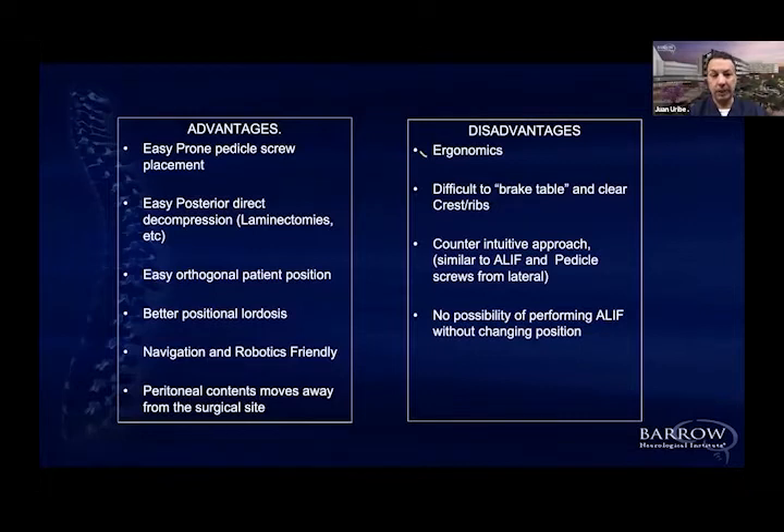However, prone lateral comes with significant disadvantages. The ergonomics are very complicated because you have to work sitting, and even if you rotate the patient away from you, it immediately changes your orientation — you're no longer working parallel to the floor or perpendicular to the walls of the OR, so your mind becomes a little complicated. That's why I'm a big believer that for the prone lateral version of lateral surgery, navigation is almost a must.